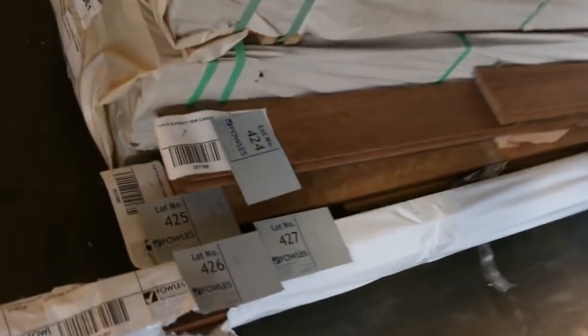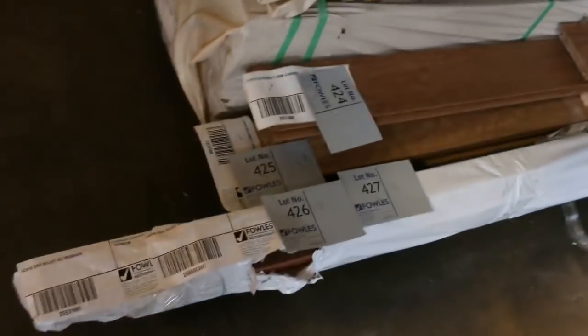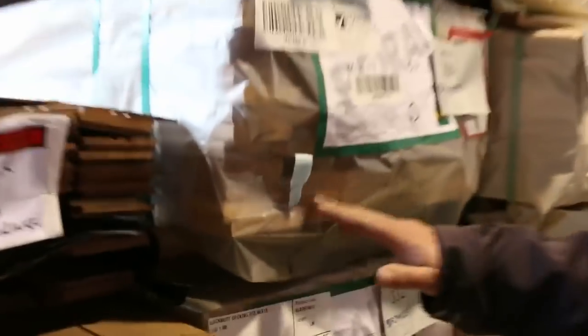Got some interesting little packs here — 42 by 18 dressed ironbark and some 50 by 40 dressed ironbark as well. Lots of good little odds and ends you'll see on the catalogue. Plenty more decking including blackbutt here in the 86 by 19 — always a popular one as well.